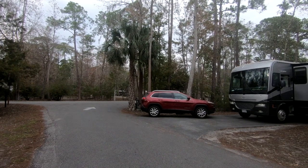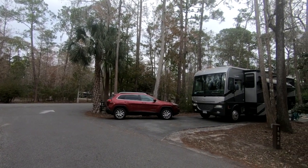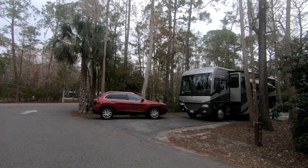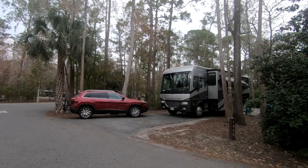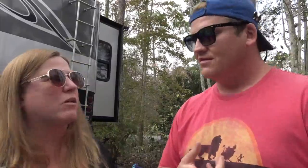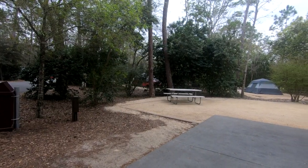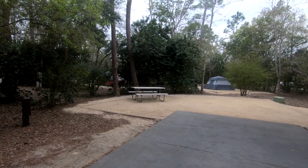Or you can bring your rig. On this trip we were able to bring our Class A here and we've loved it — it's been on our bucket list for a long time to bring our rig to Fort Wilderness. There are a couple of different types of campsites you can have: no hookups if you're doing tents, dry camping, or a pop-up trailer — those are the least expensive, starting at about sixty dollars a night.